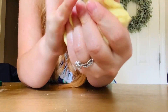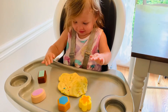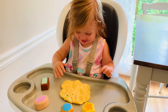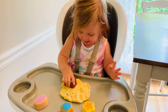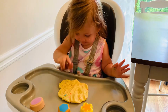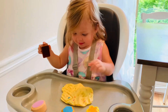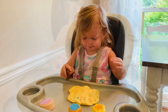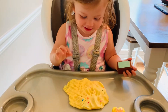Thank you guys so much for crafting with me today. Caroline, what do you think of the play-doh? Play-Doh. Have a good day, baby.